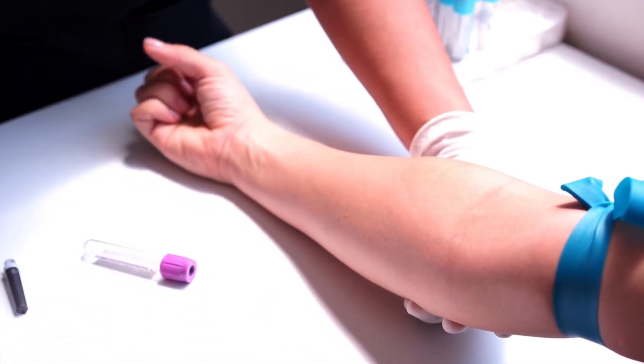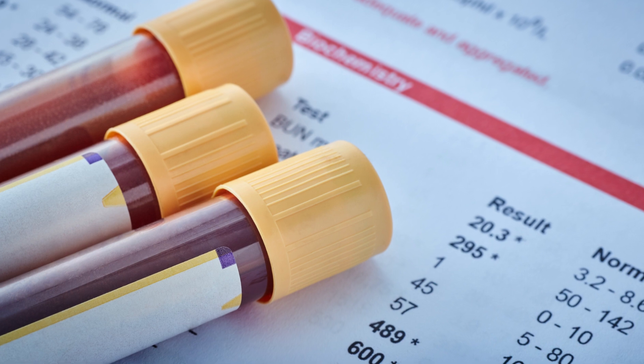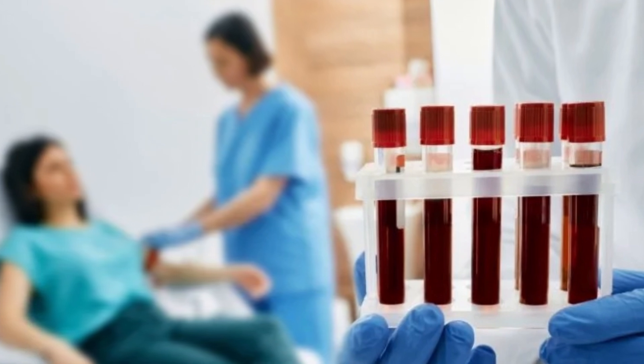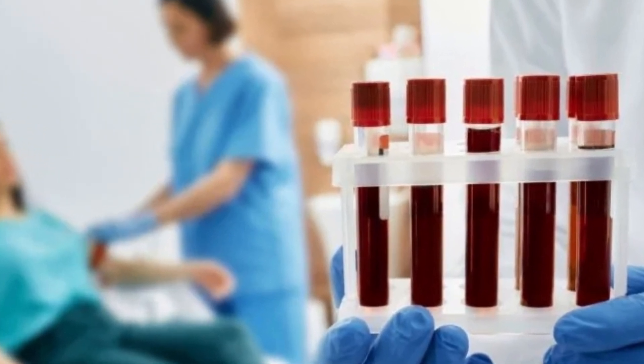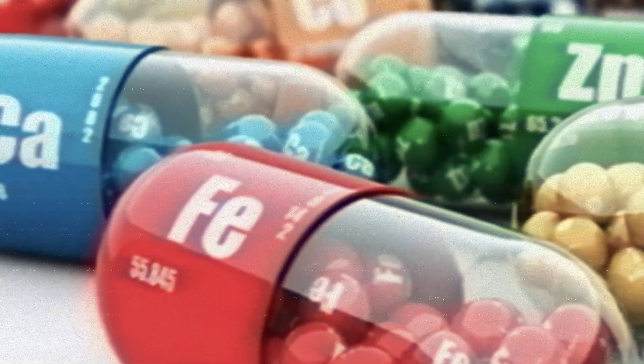Iron Studies: Measuring iron levels in the blood, including serum iron, ferritin, and transferrin, helps differentiate between anemia types and identify iron deficiency anemia. Vitamin and Nutrient Testing: Assessing specific vitamin and nutrient levels, such as vitamin B12, folate, and essential minerals, can uncover deficiencies contributing to anemia.